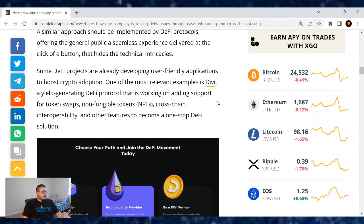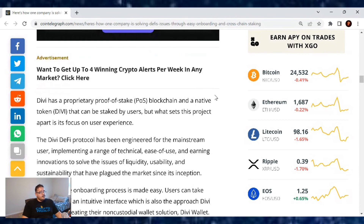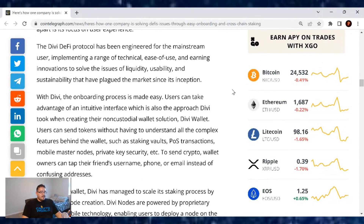Divi is a yield-generating DeFi protocol working on adding support for token swaps, non-fungible tokens, cross-chain interoperability, and other features to become a one-stop DeFi solution. Divi has a proprietary proof-of-stake blockchain and a native token that can be staked by users, but what sets this project apart is its focus on user experience. The Divi DeFi protocol has been engineered for the mainstream user, implementing a range of technical, ease-of-use, and earning innovations that solve the issues of liquidity, usability, and sustainability that have plagued the market since its inception. With Divi, the onboarding process is made easy — users can take advantage of an intuitive interface, which is also the approach Divi took when creating their non-custodial wallet solution.